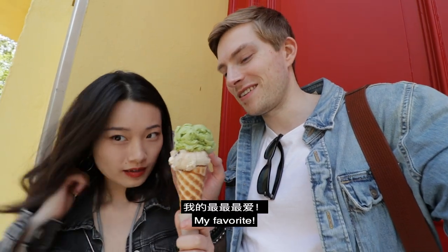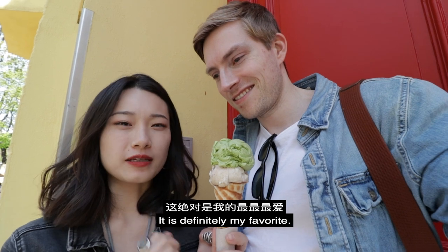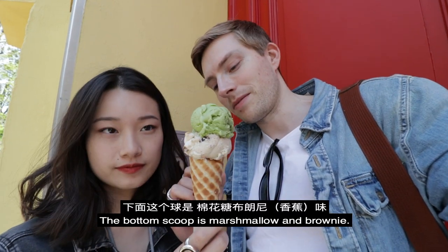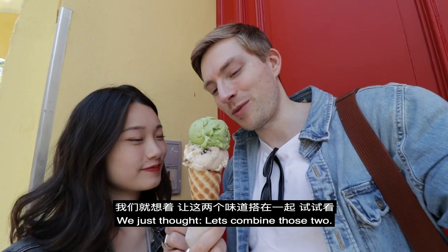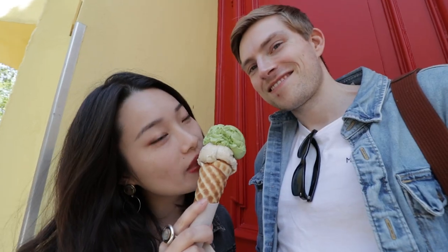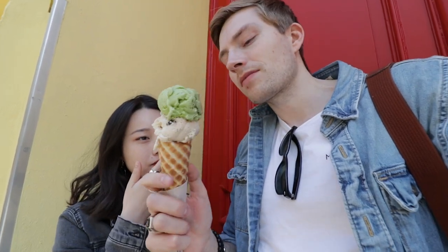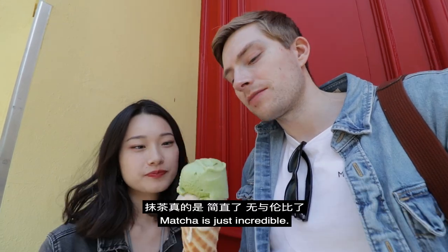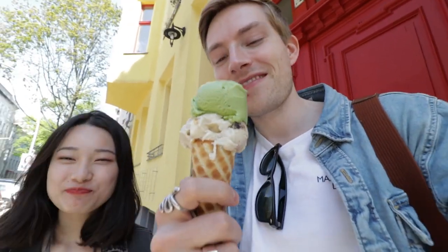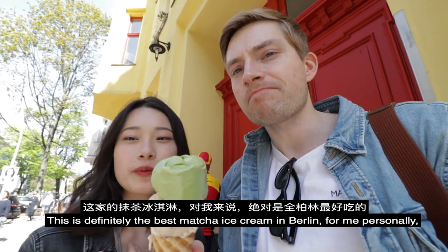The top scoop is my Lieblings — matcha. This is on jeden Fall my Lieblings. The bottom scoop is marshmallow and brownie. It's one of my favorite flavors. And we just thought, let's combine those two. Matcha is just incredible. This is on jeden Fall the best matcha ice in Berlin. For me.